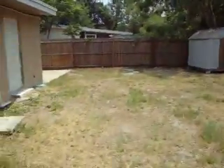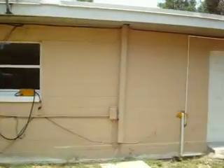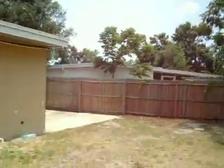The air conditioner exterior unit is missing — that may mean needing to replace the entire system. There are also a few holes in the concrete block that need to be patched up. The roof does not appear to be leaking or anything like that.